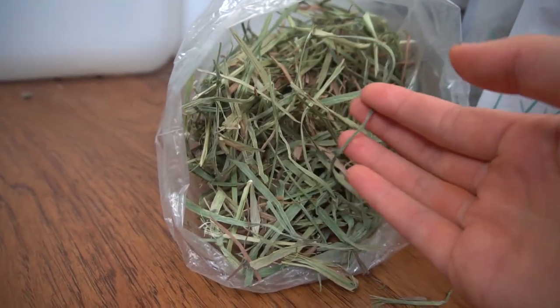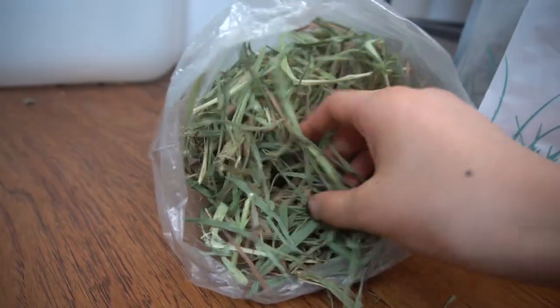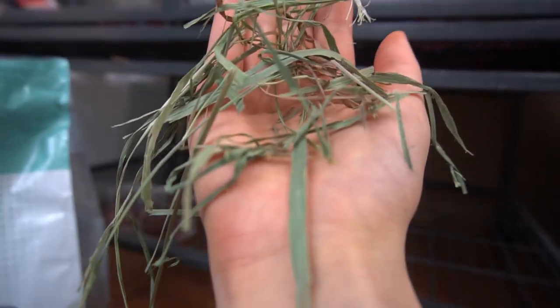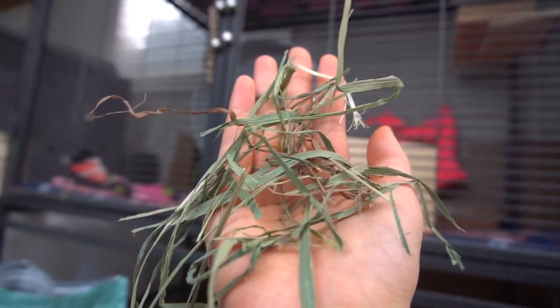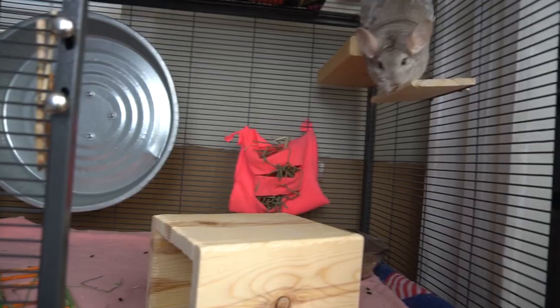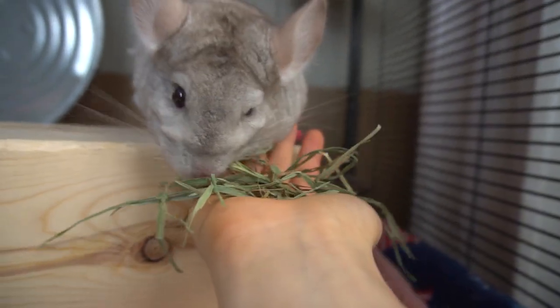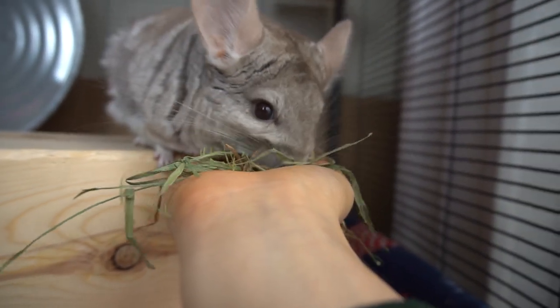Other than the pellets, your chinchilla will also need hay. I recommend getting some Timothy hay from the pet store, or you can go to your local farm and pick up hay in bulk — that's usually the cheapest way. I got my hay from AZ Chins and Pandora loves it. She'll eat it immediately after I put it in the cage — see, she loves this hay a lot.